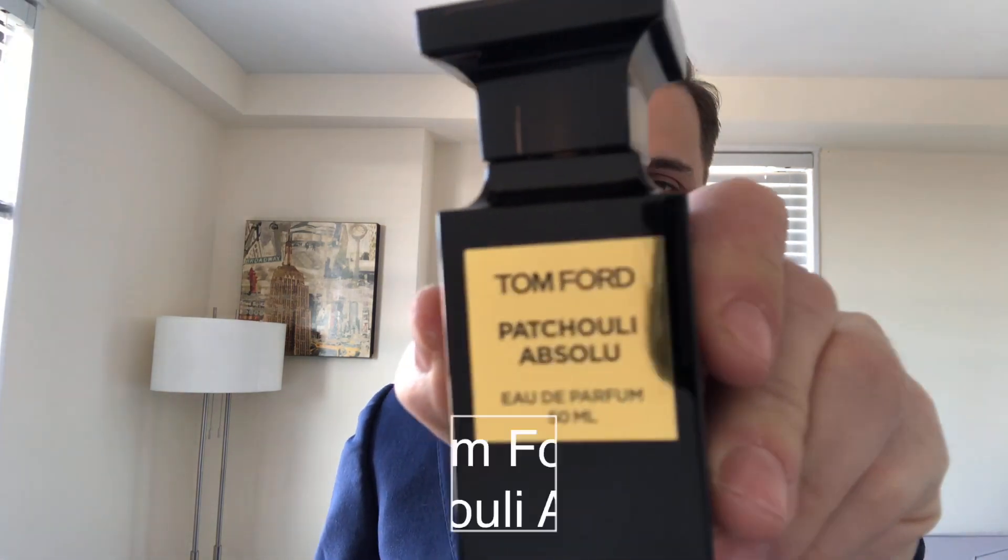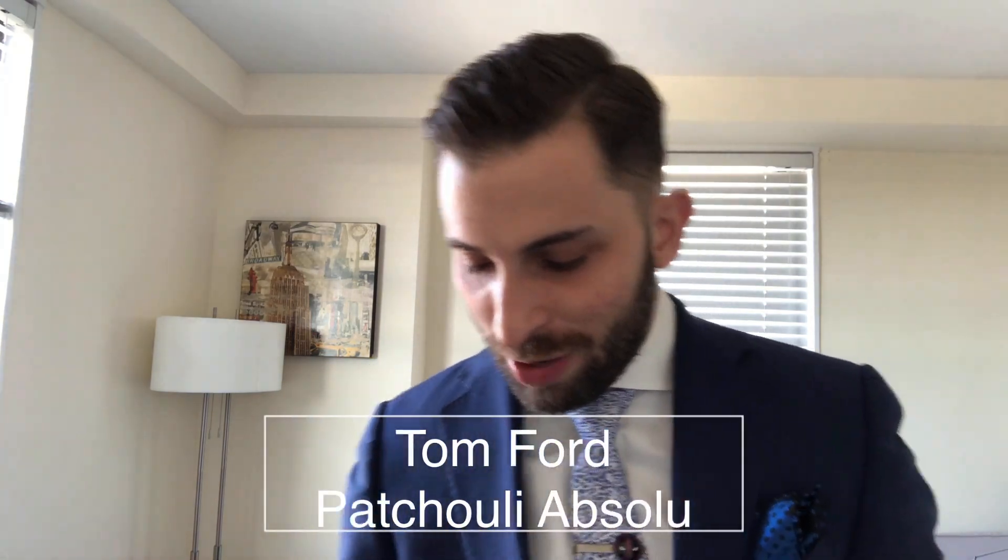The next one is a patchouli lover's dream, and it is Patchouli Absolute. If you love patchouli like Jovoy's Psychédélique — one of my favorite patchoulis — this one is going to fit the bill 100%. This is now my favorite patchouli of all time. It's interesting because it has sort of a heady, old-school seventies patchouli, but also a very chocolatey, very sexy, rounded patchouli — mixed together really, really well.